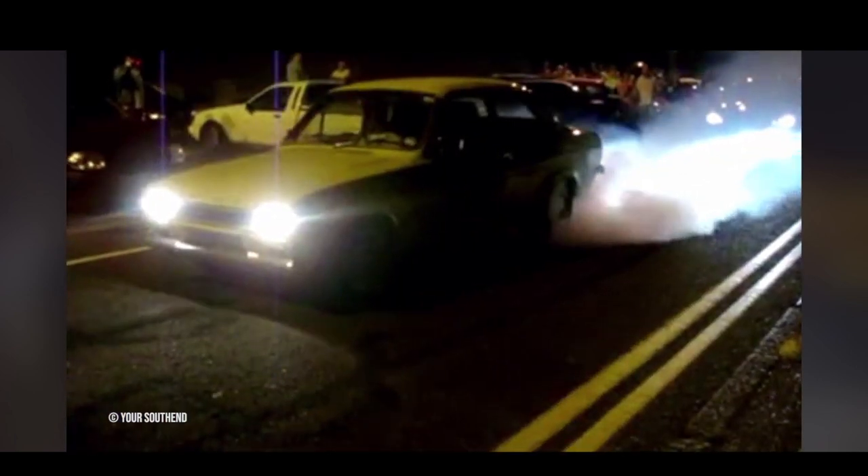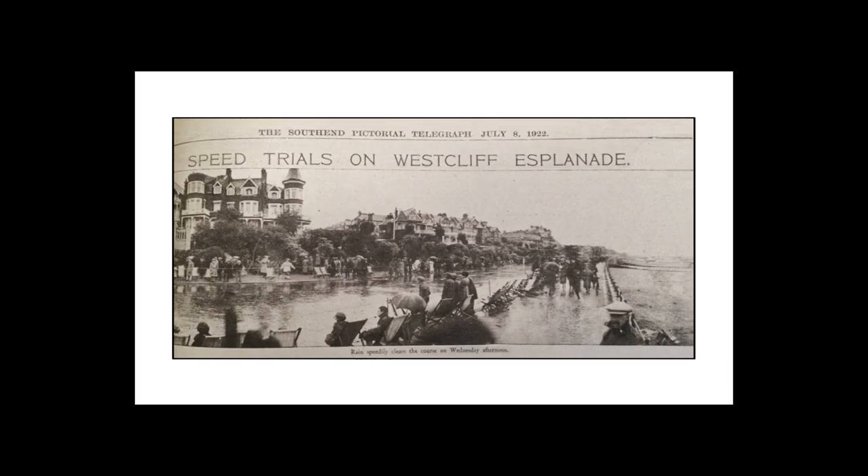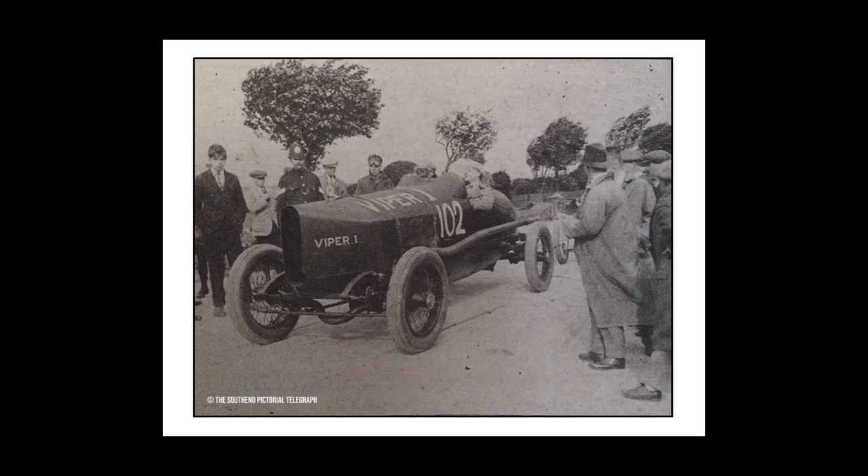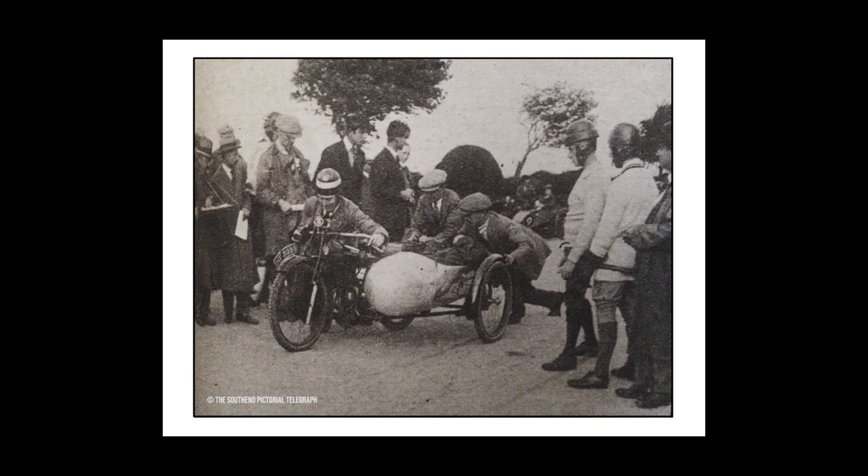Back in the 1990s, Southend was well known for boy racers who met for an unofficial cruise night. But this wasn't a new trend — it first started in the 1920s when cars and motorcycles would meet and race along the seafront.